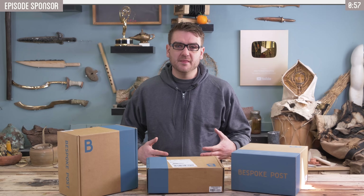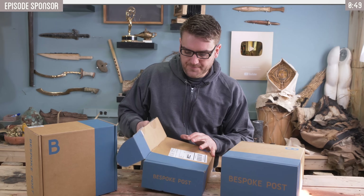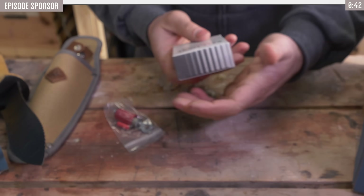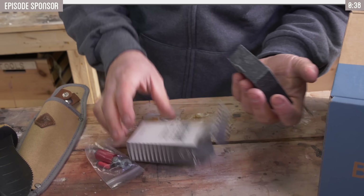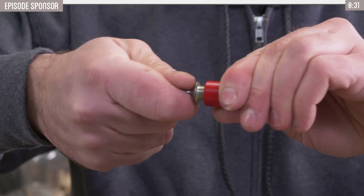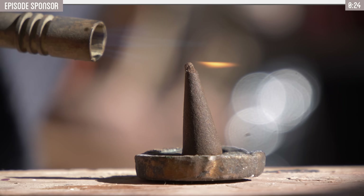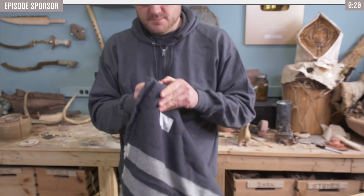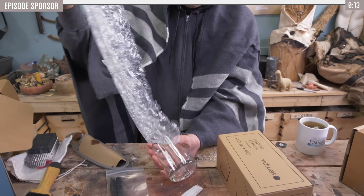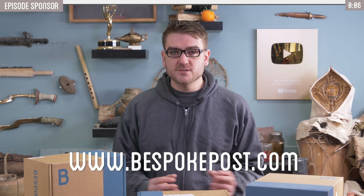Today's video is sponsored by Bespoke Post, a monthly membership club that sends you curated boxes every month. You take a short quiz about what you like and they pick a box based on your preferences. If you don't like what's in the box, you can return it for a different one at no extra cost. There are dozens of box options that change every month, shipping is free, and each box costs only $45 but with a guaranteed retail value of at least $70. Click the link below to get 20% off your first order using promo code EVERYTHING20.